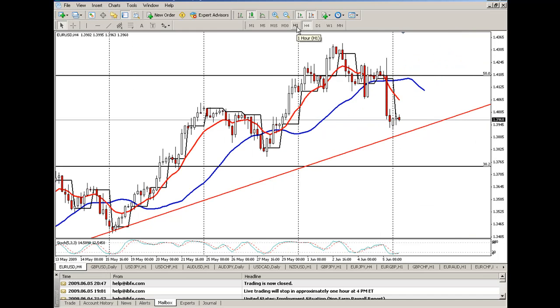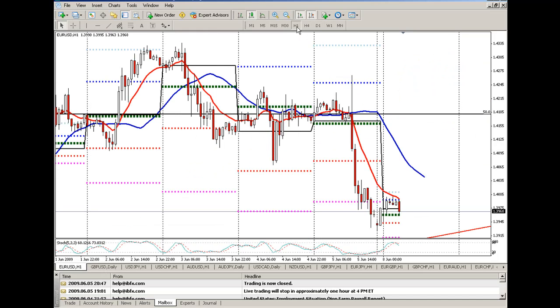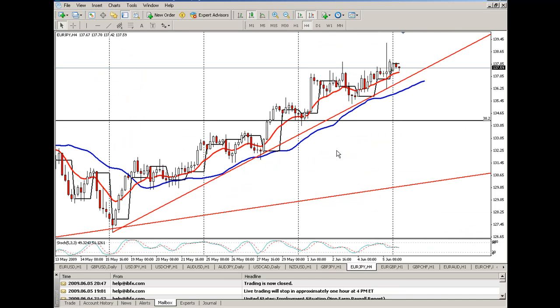I'm definitely keeping my eye on reversals on both the pound and the euro. They've obviously made some pretty big downward movements, and I think I'm going to keep an eye on those pairs for continued downward movement. The continued downward movement on the euro dollar and the pound dollar will probably be my main focus.